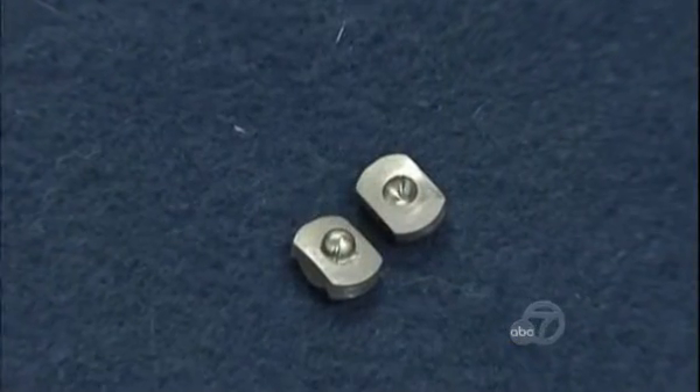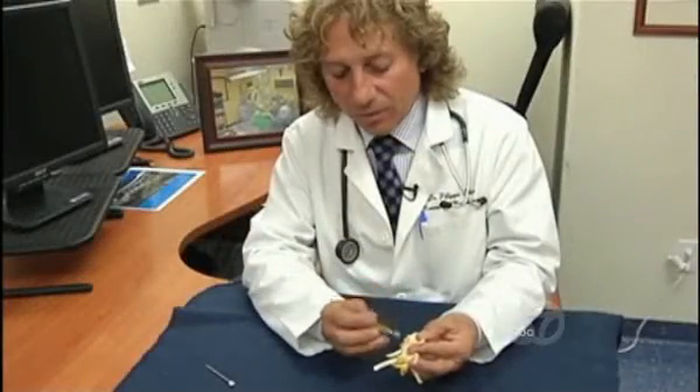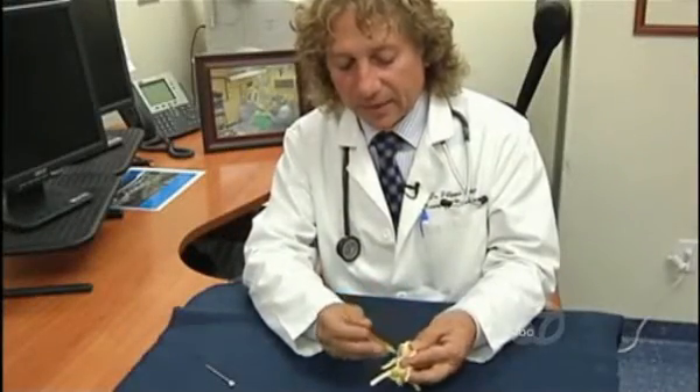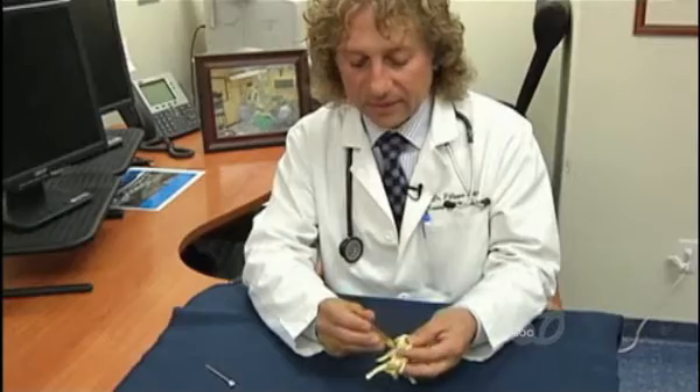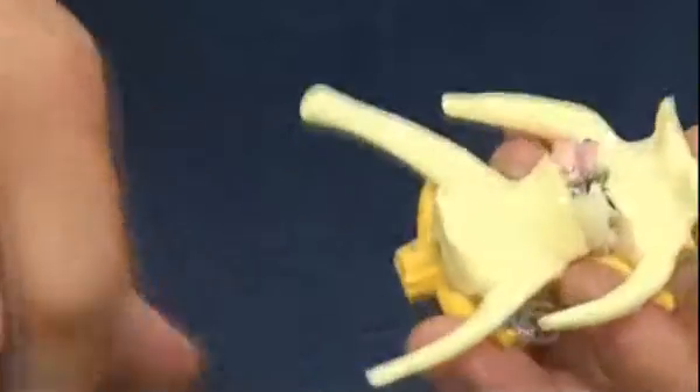Adamo and a team of researchers designed an artificial disc system for dogs. After removing the damaged disc, the surgeon creates a slot in the surrounding vertebrae with a burr-like device. That same device is then used to place the artificial disc, which keeps the vertebrae separated while allowing normal movement.